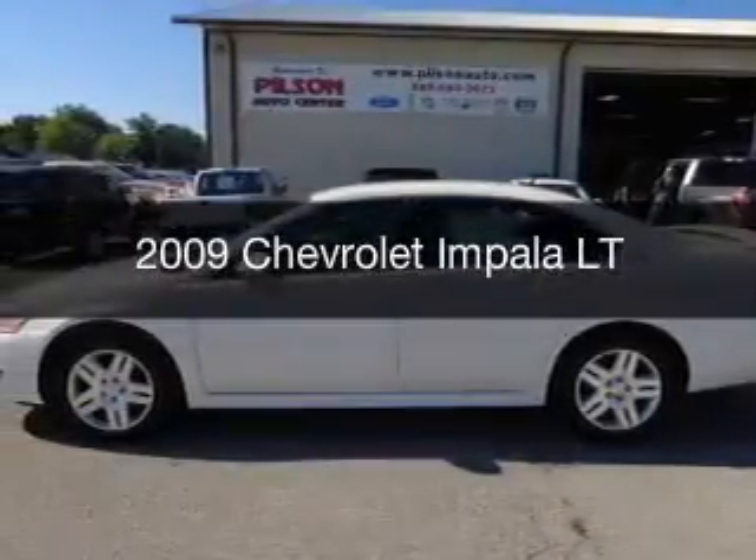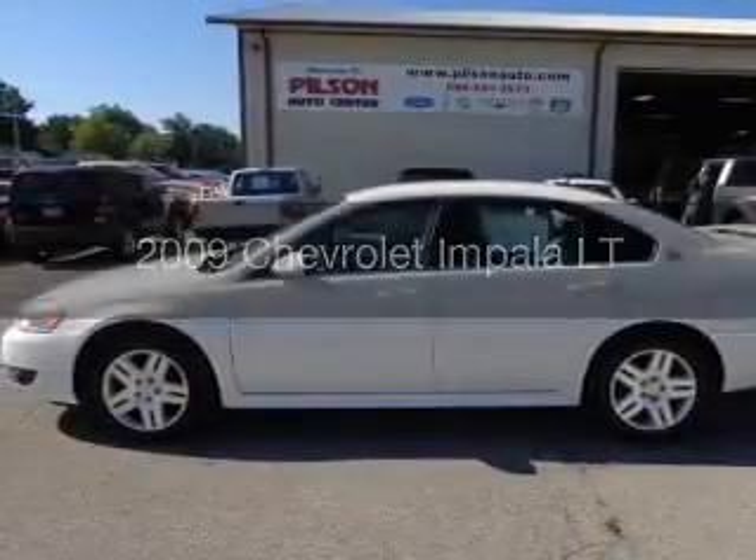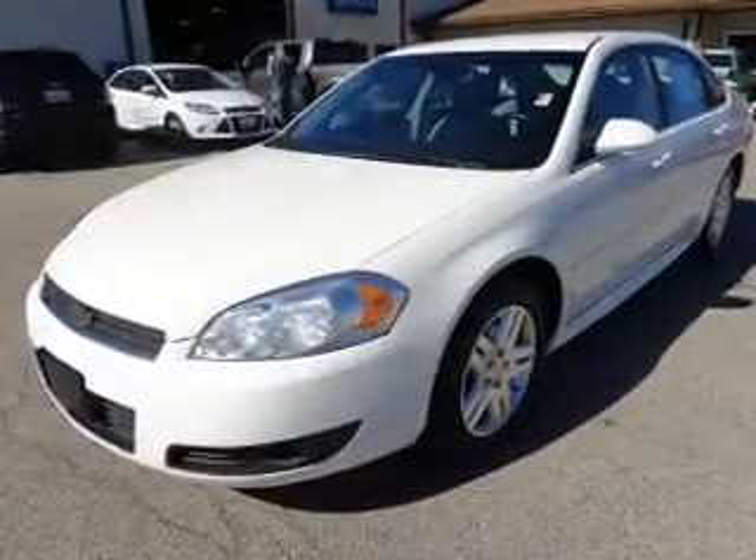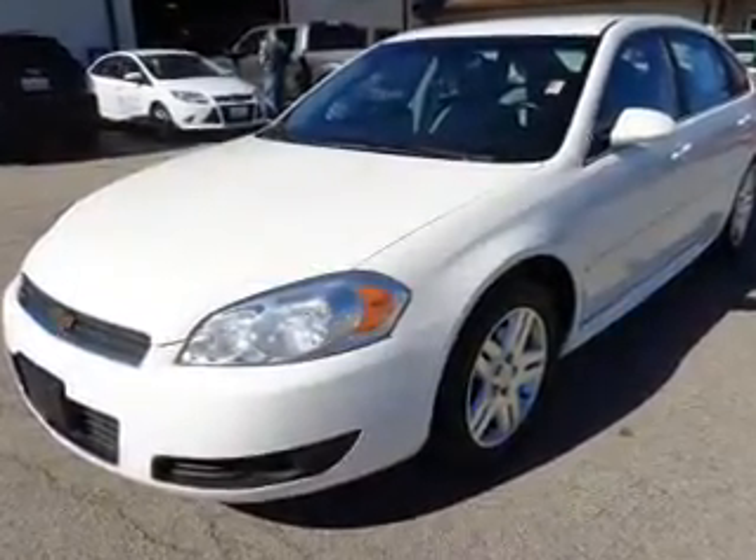This is a used 2009 Chevrolet Impala, powered by front-wheel drive, six-cylinder engine, and a four-speed automatic transmission.